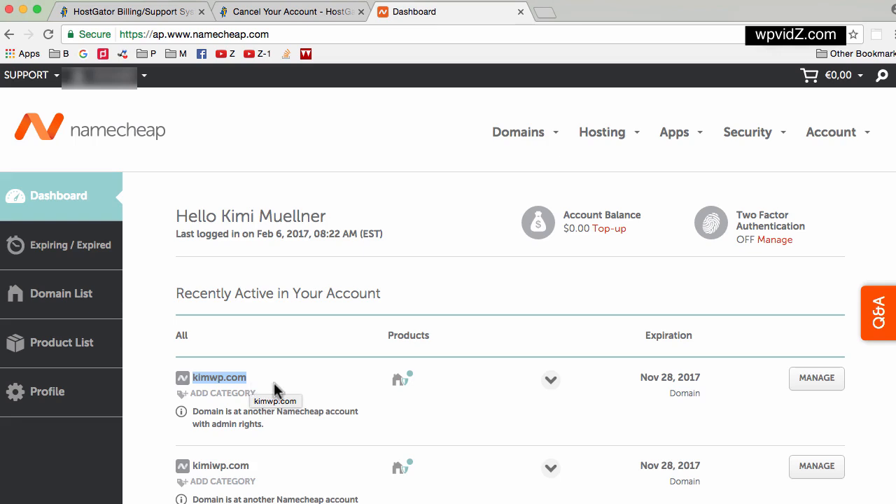So let's say now I want to cancel my HostGator plan but I want to keep the domain name. This is what I mean by having full control. If for some reason you do not continue with your web host and you want to cancel your plan, you can keep your domain name right here. Or if you want to change your host, you still have this domain name and you can just point it to another web host.